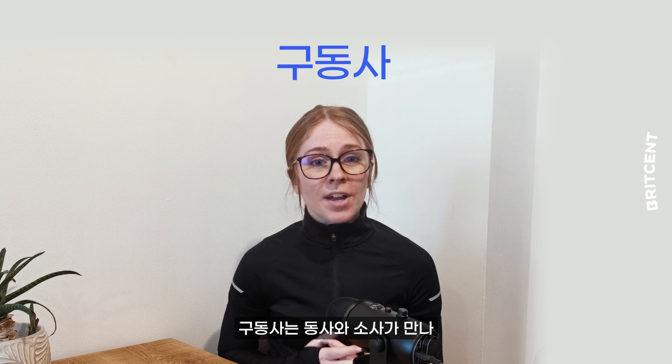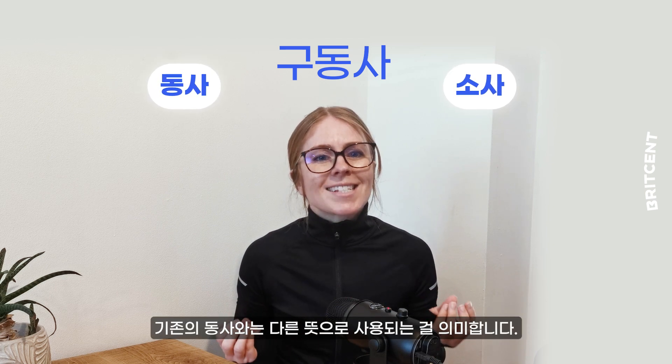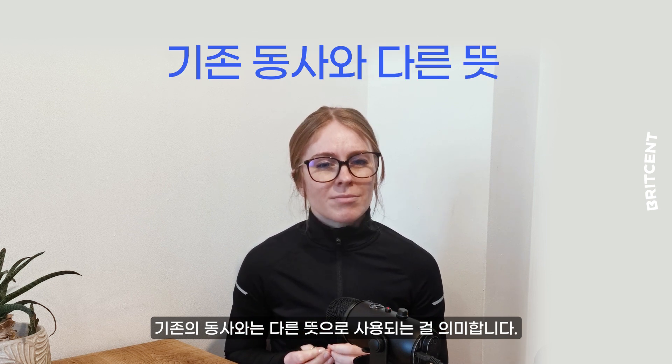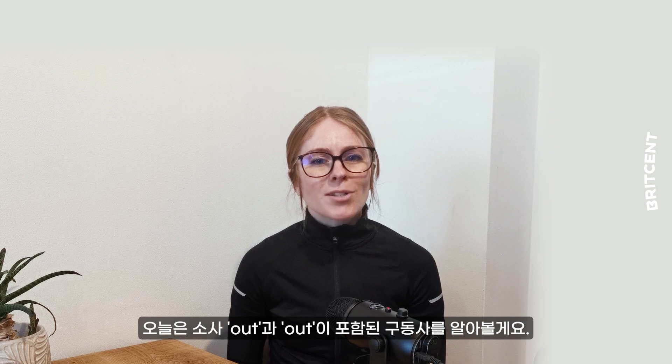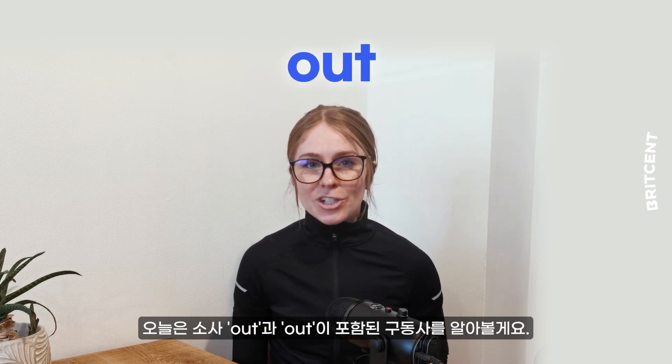So a phrasal verb is made up of a verb and a particle which together creates something with a different meaning and use than the original verb. Today let's look at the particle 'out' and some common phrasal verbs which use it.